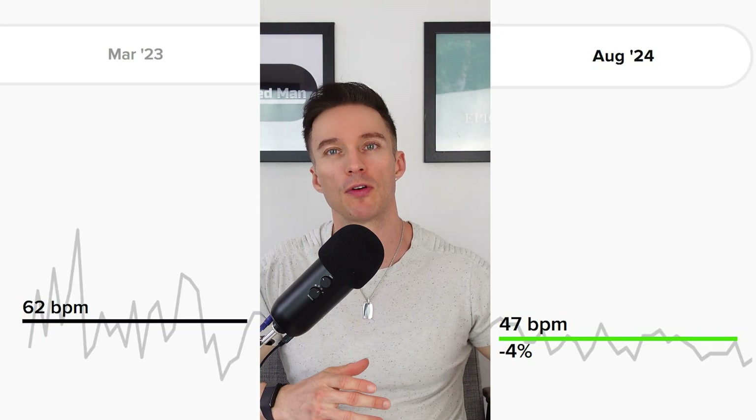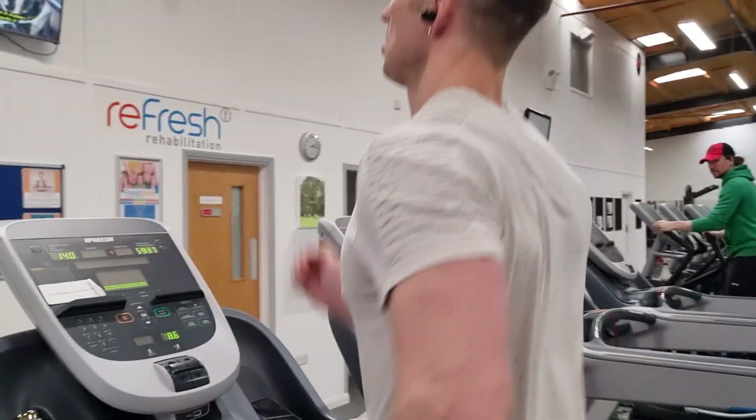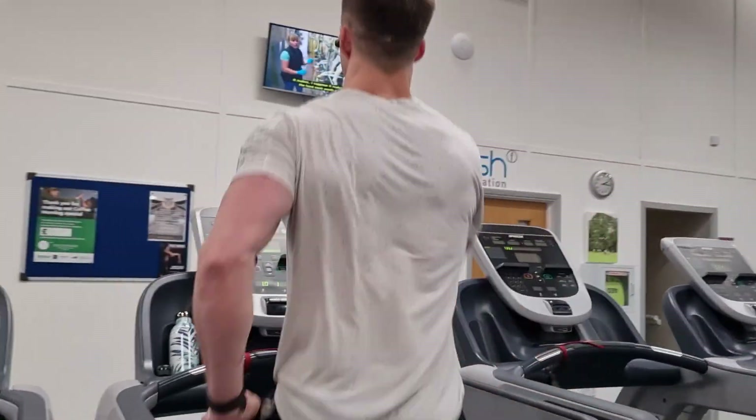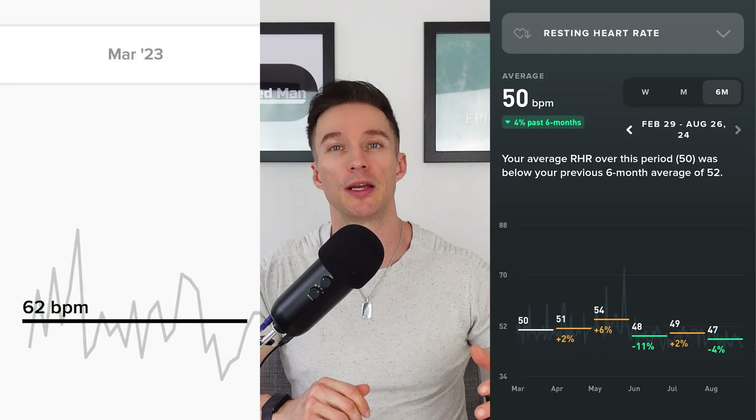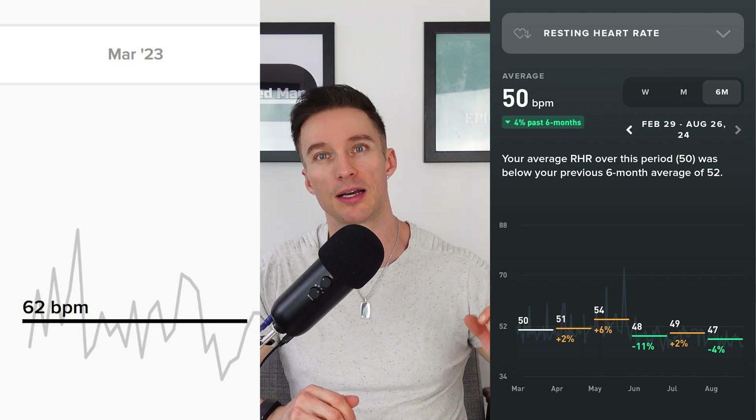Another metric worth keeping an eye on is resting heart rate. That's a sign of fitness too — having a low resting heart rate — and that's another marker that has decreased massively for me. It used to be around 30% higher than what it is now.